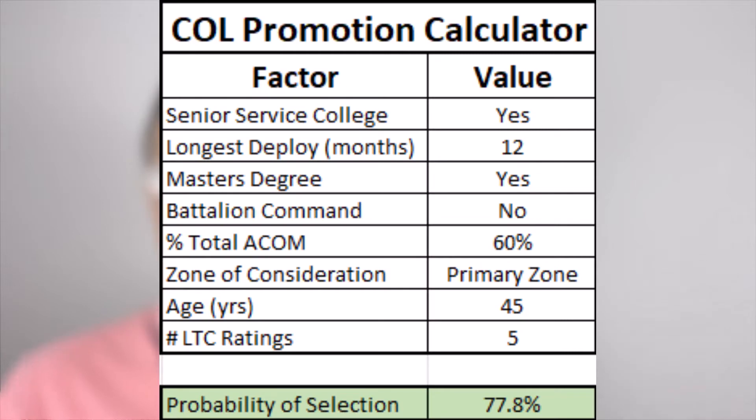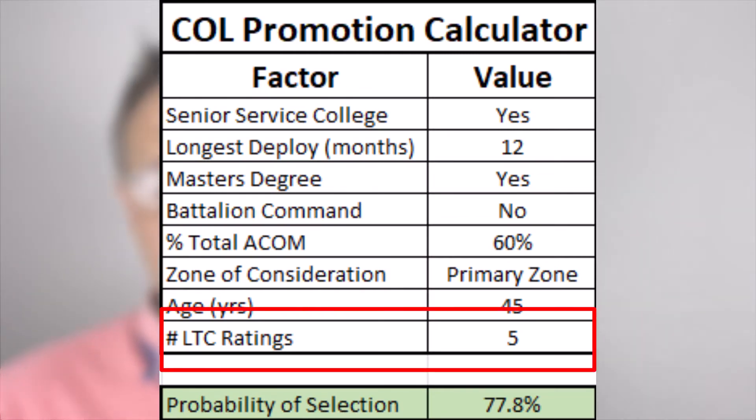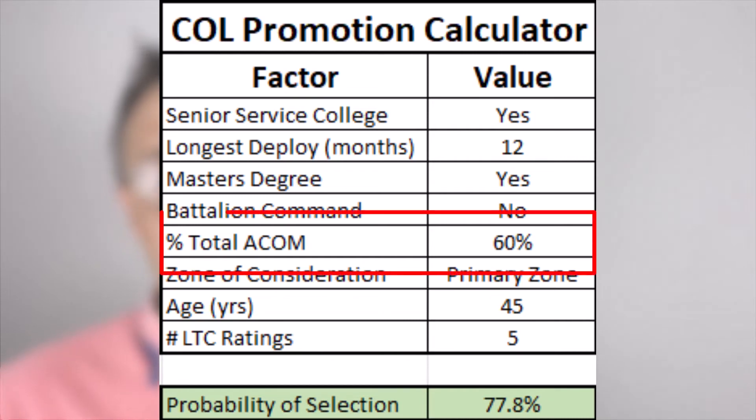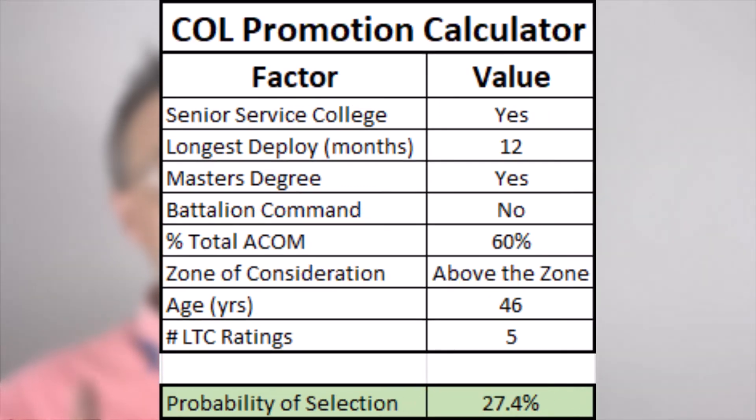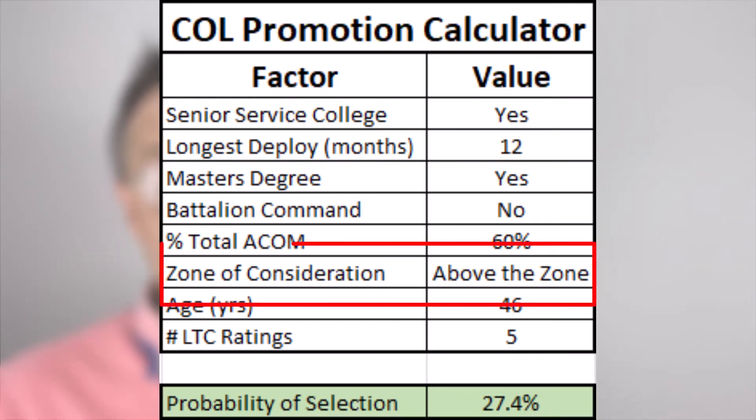This officer would have about a 54% chance of being selected, which isn't bad given that only about 25% of packets in this population were selected. Now suppose he gets one more OER before the board and it's a top block — that gives him a nice boost. But suppose he doesn't get that fifth OER in time for his primary zone board and instead gets passed over; that extra OER then shows up on his above-the-zone board — yikes. Hopefully you can see how these things start to matter.